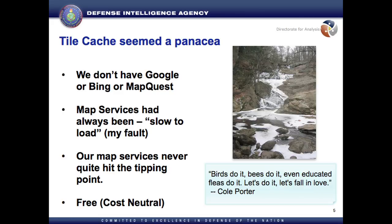It seemed a panacea. Let's write scripts, write server-side tile cache, do everything. We never got to the tipping point with any of the technology I paid millions of dollars for, and finally I had something that was free and cheap — I just had to run it on the server.